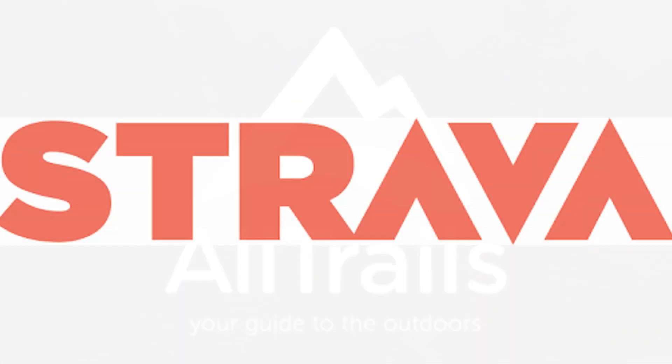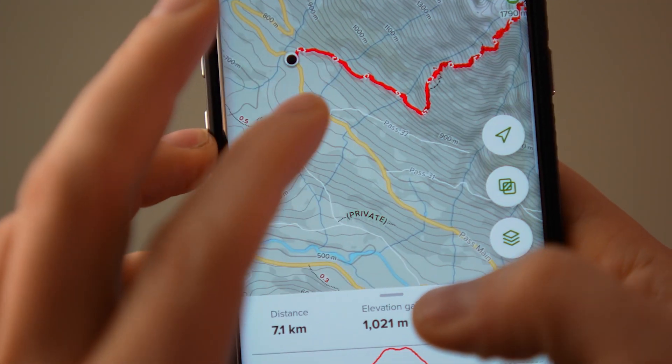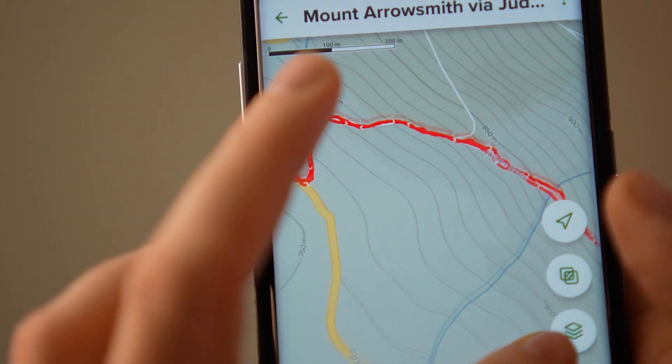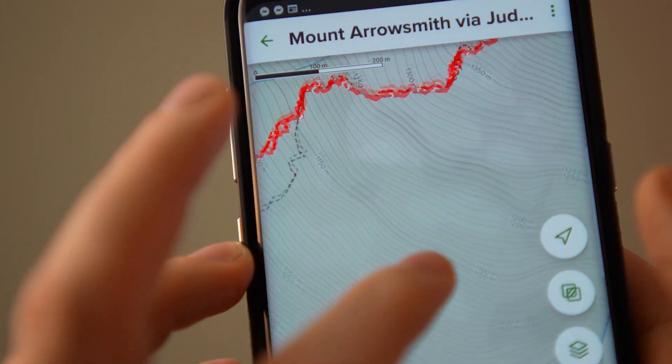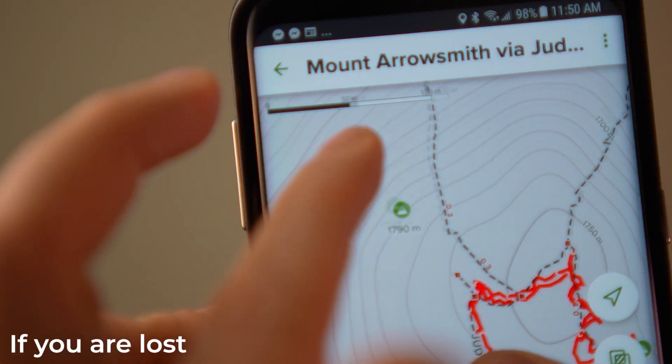Everyone's got a phone — get yourself AllTrails, Strava, Gaia, or whatever you're used to using. These apps let you record your track as you're hiking, so even if you get lost you can just look at your map and follow your way out. Don't waste your battery looking at your phone constantly — check it every five to ten minutes.